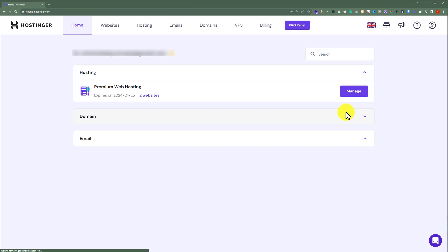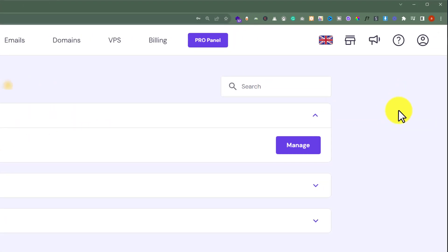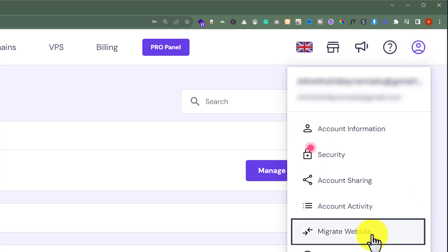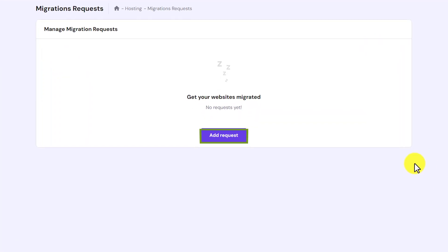Now to migrate our WordPress website, from the top we are going to click on our account icon. After that we are going to select migrate website, then click on add request.